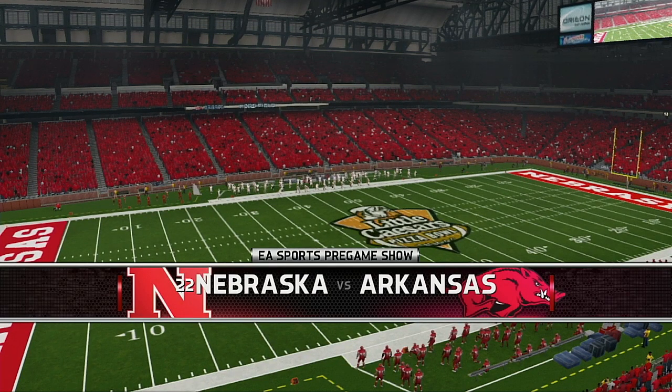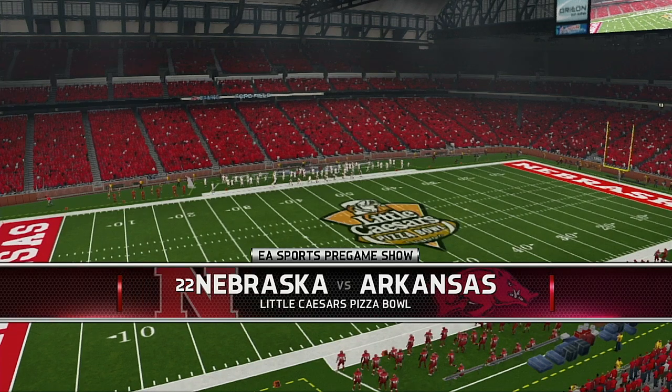It's not a home game for either of these teams. Now it's time for the coin toss, brought to you by Coke Zero. Real Coca-Cola taste, zero calories. Enjoy everything.